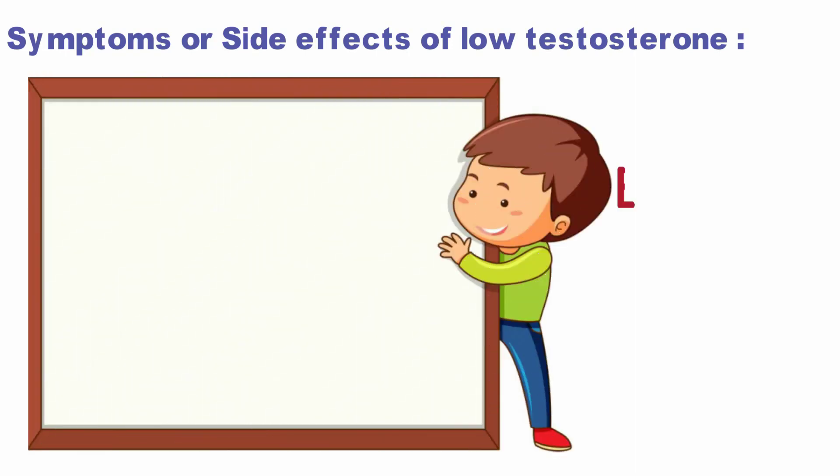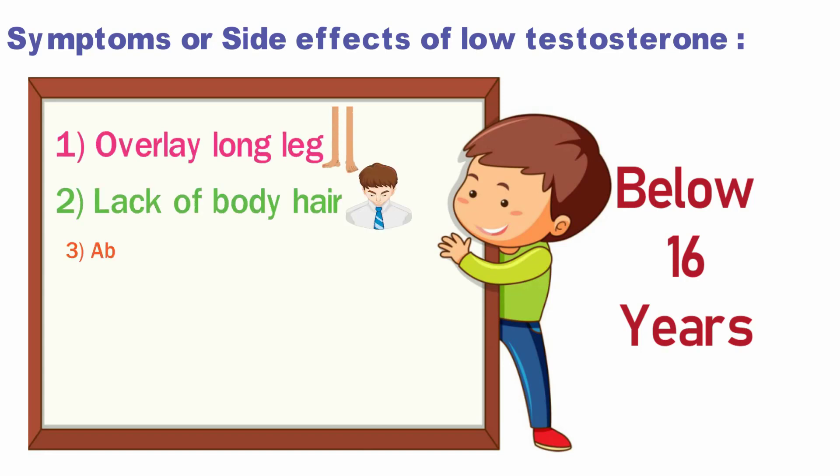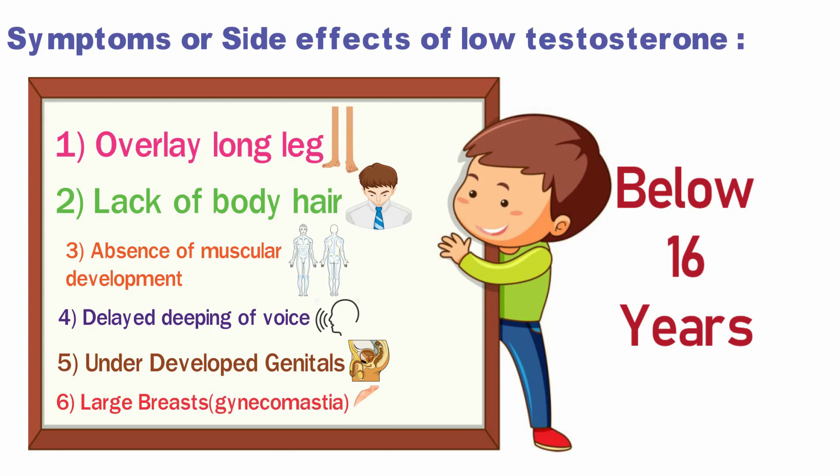Let's look at symptoms of low testosterone levels in males. If your age is less than 16 years, then you should watch for these symptoms: overly long legs, lack of body hair, absence of muscular development, delayed deepening of voice, underdeveloped genitals, and in some cases boys develop large breasts, which is called gynecomastia.